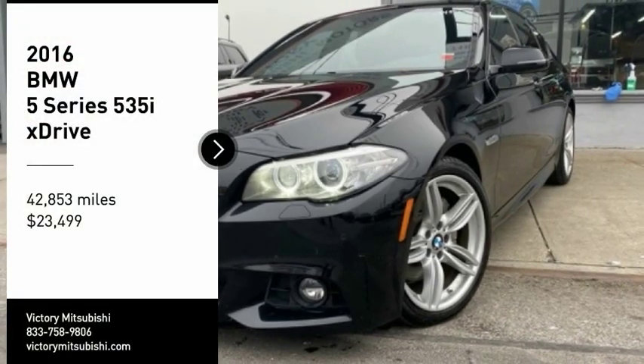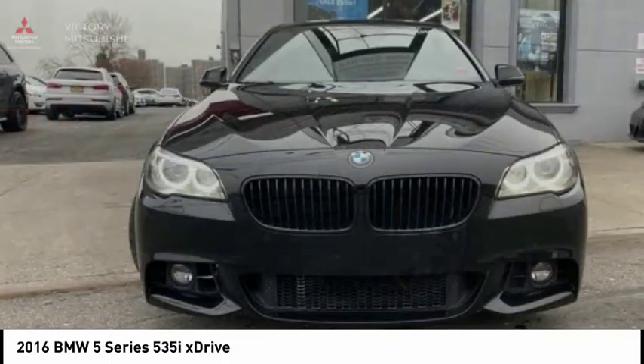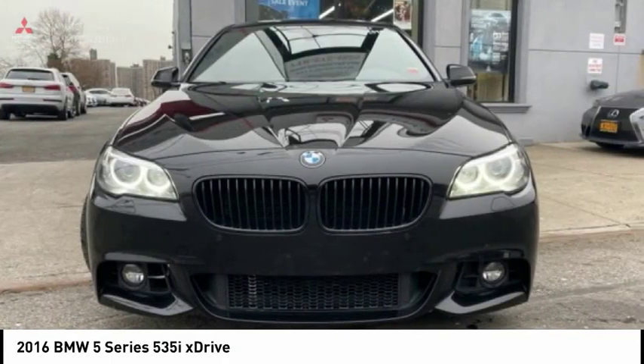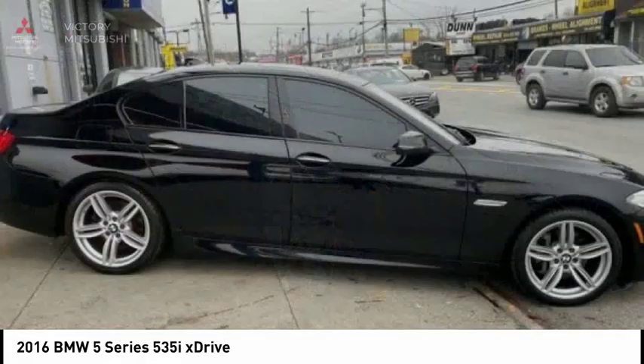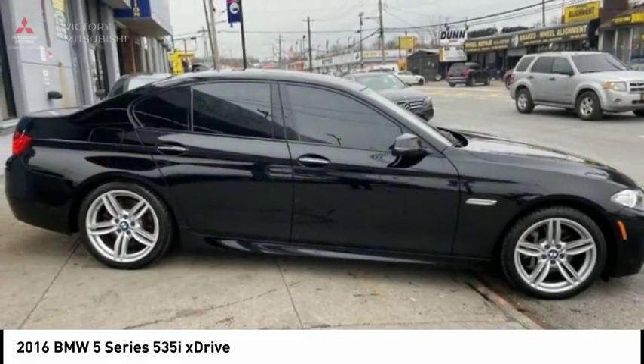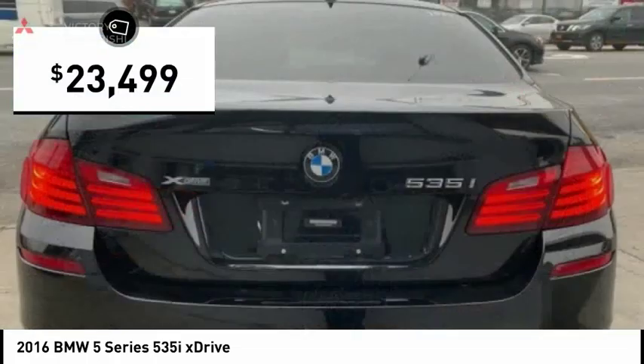Make a great choice today with the 2016 5 Series. The 5 Series incorporates bold styling cues that departed from BMW's traditional styling language. If you are looking for excitement and boldness, the 5 is for you and is priced below $25,000.